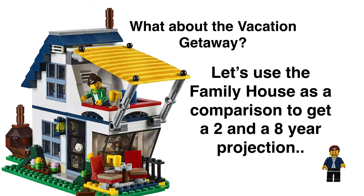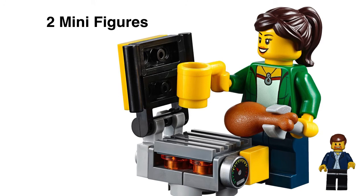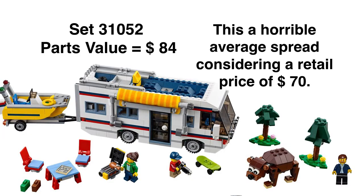Getting back to the Vacation Getaway — I guess my subjectivity is kind of getting the better of me. I probably should stay away from the set altogether, but something about it draws me in and I just can't put my finger on it. There's really not much to get excited about with the mini-figures — you can buy those for one to three dollars, and on the secondary market they're not going up in value, so they won't drive the price.